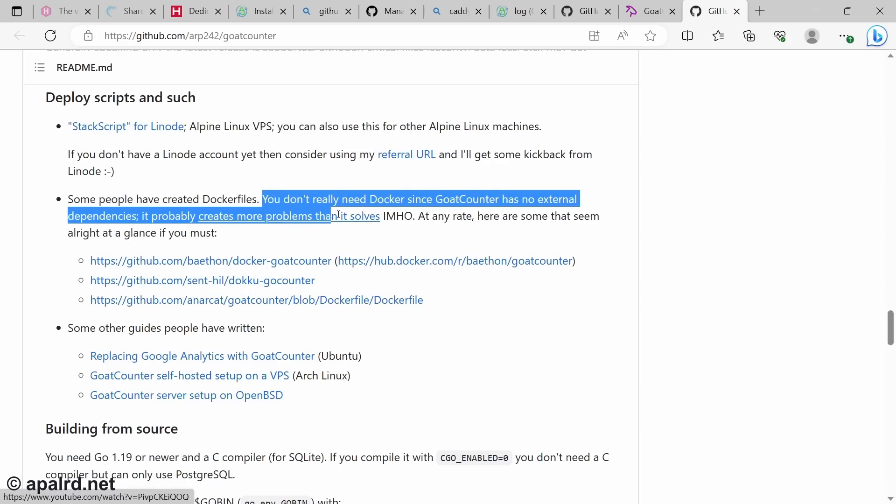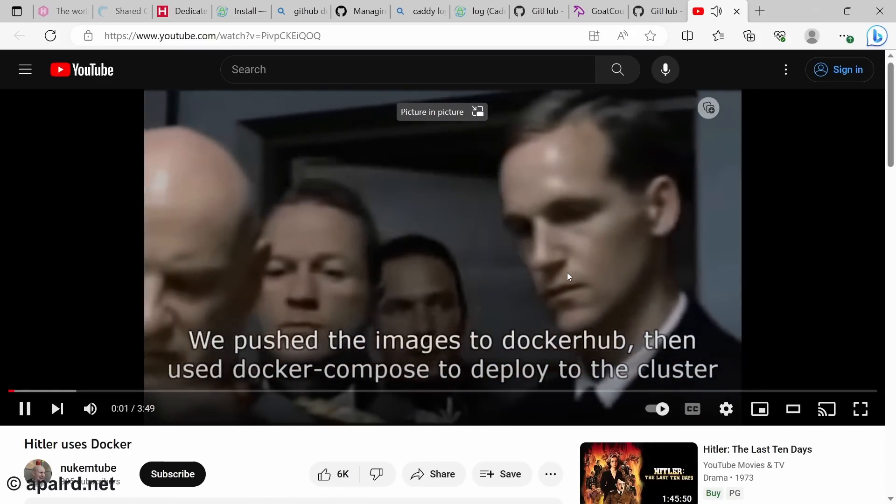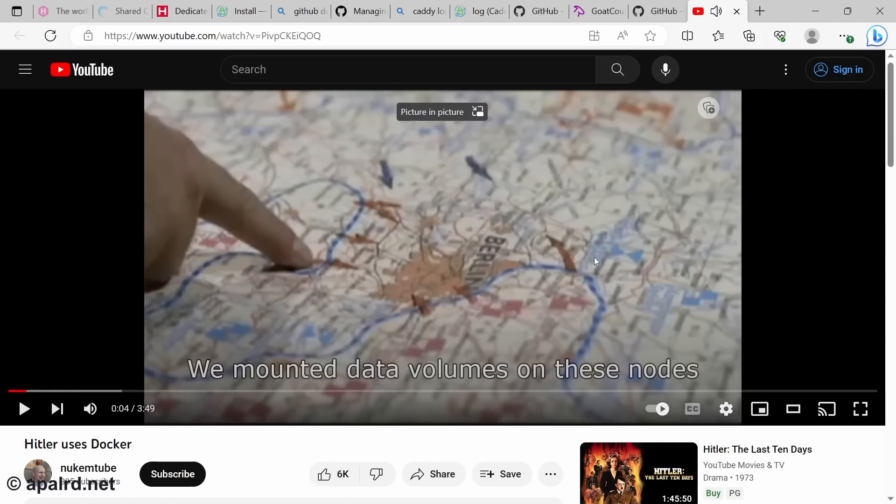After all that, I set up a systemd service for Goat Counter and for the Goat Counter log ingest daemon. Systemd is an absolutely wonderful tool — it does everything a daemon monitor should do, no need for Docker. I also set up a systemd unit that runs all the commands to publish the site: it does a git pull and a Hugo build from the web directory as the web user. Then I set up a systemd timer to run every day at a certain time to kick off that service automatically. All the systemd unit files are in the blog post linked below.